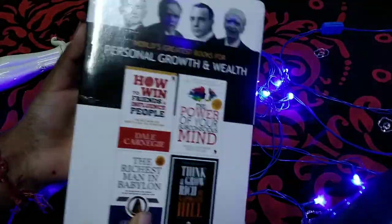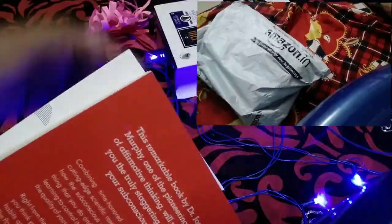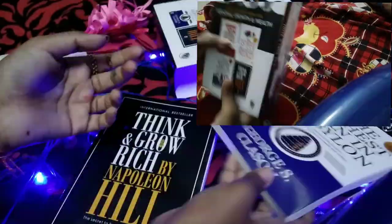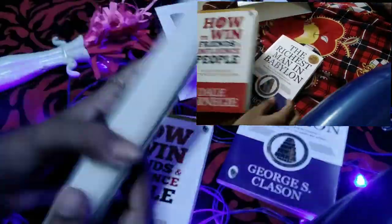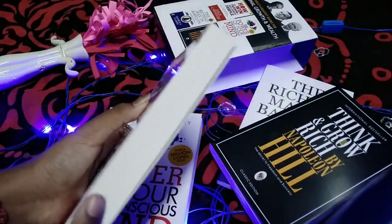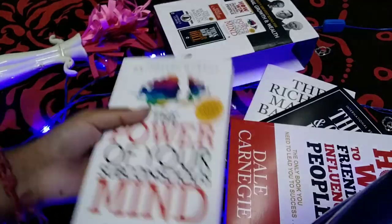The next item is a set of 4 notebooks — these are self-help books. You can see them inside. There is an offer: 4 books for 299 rupees. The first one is The Richest Man in Babylon, the next is Think and Grow Rich, then How to Win Friends and Influence People, and the last one is The Power of Your Subconscious Mind.